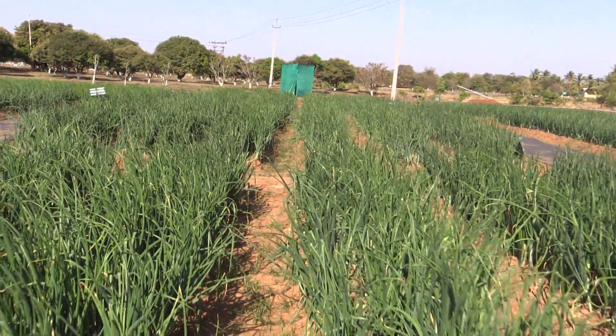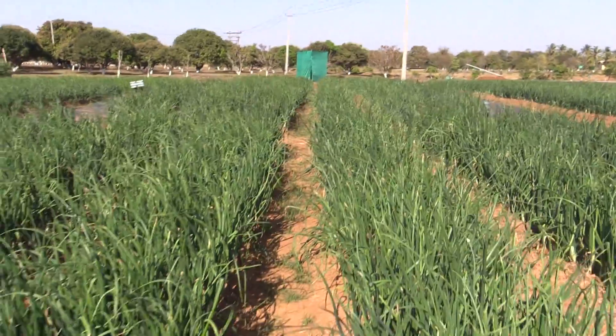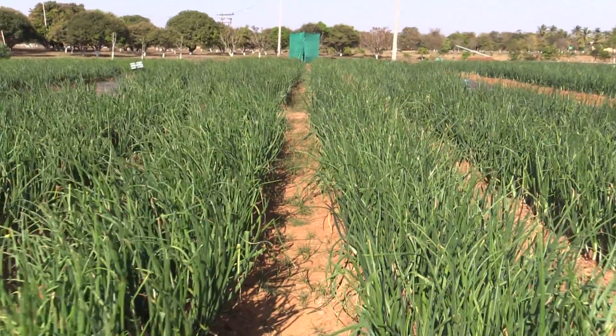Let's listen to what Mr. Radhakrishna, an onion farmer from Dhodbada Pura, has to say about the Arka Kalyan onion variety, who has been cultivating this variety for eight years.